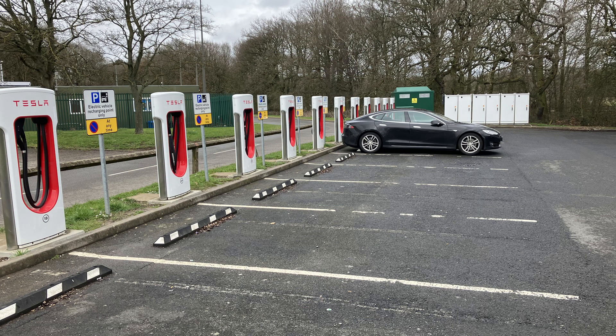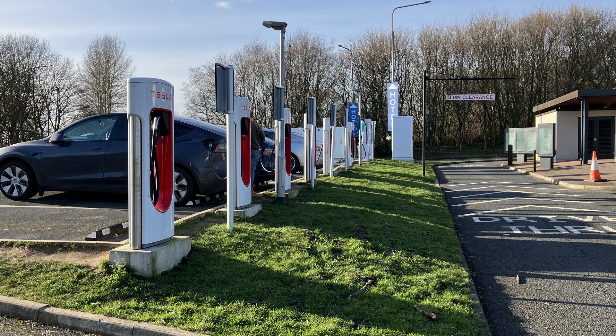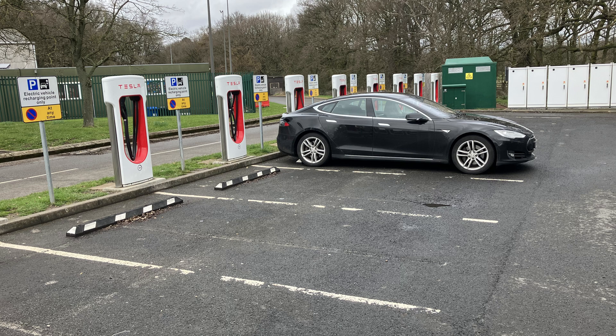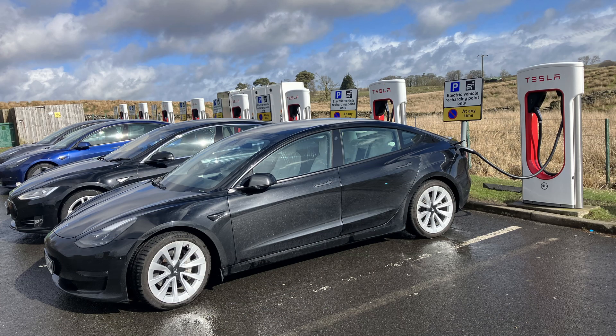The first in our series is Tesla. While many motorists choose a Tesla because the Model Y is now the world's best-selling car ever, many choose Tesla specifically for their supercharger network. Many superchargers are now open to non-Tesla cars. I will cover Tesla owners first, but then add the differences if you do not own a Tesla — there are only a few.